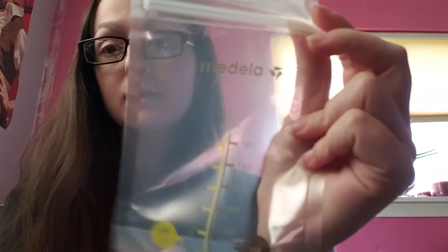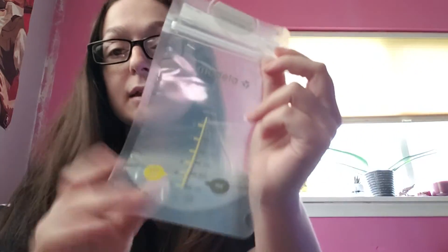You also need breast milk bags, which are good to have. I got the Medela ones — I believe these are the six-ounce size. I buy these in like a hundred-count bags. I built up my stash before going back to work.